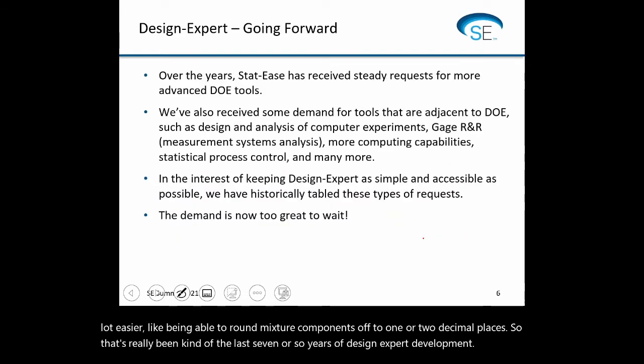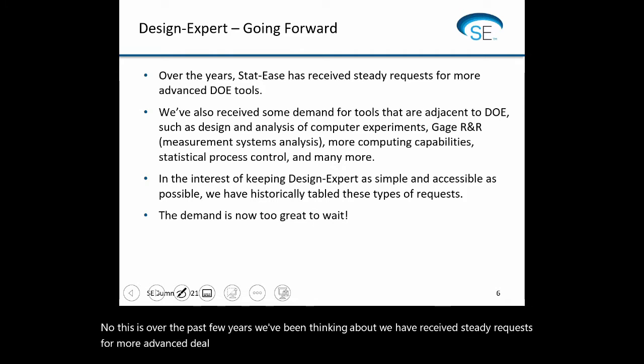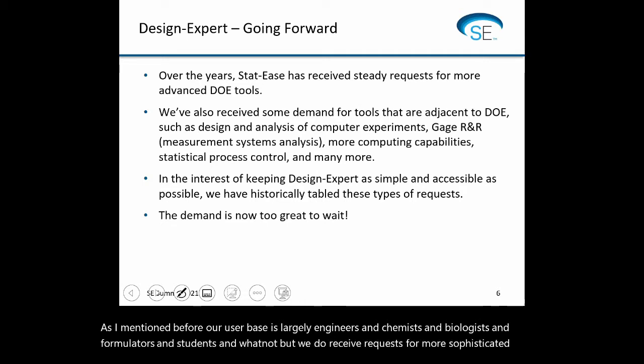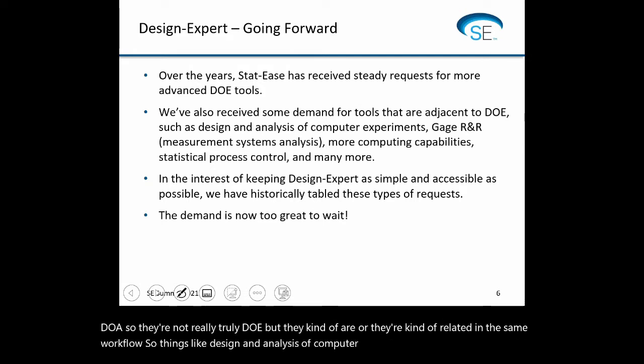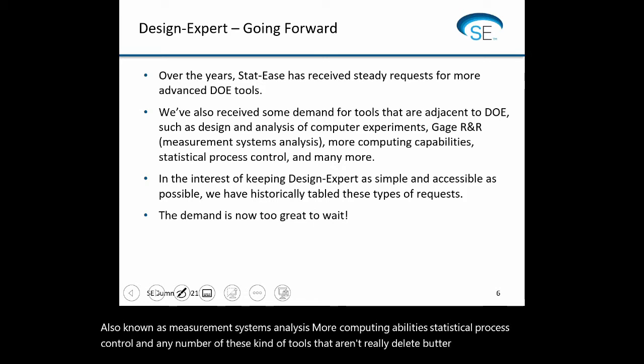Over the past few years, we've been thinking about the steady requests we've received for more advanced DOE tools. Our user base is largely engineers, chemists, biologists, formulators, and students, but we do receive requests for more sophisticated methods. We've also consistently received demand for tools adjacent to DOE — not truly DOE, but related in the same workflow: things like design and analysis of computer experiments, gauge R&R (also known as measurement systems analysis), more computing abilities, statistical process control, and any number of tools used by the same people who do DOE.